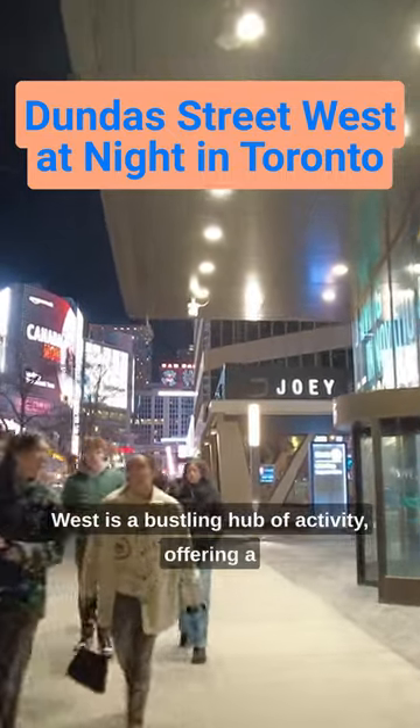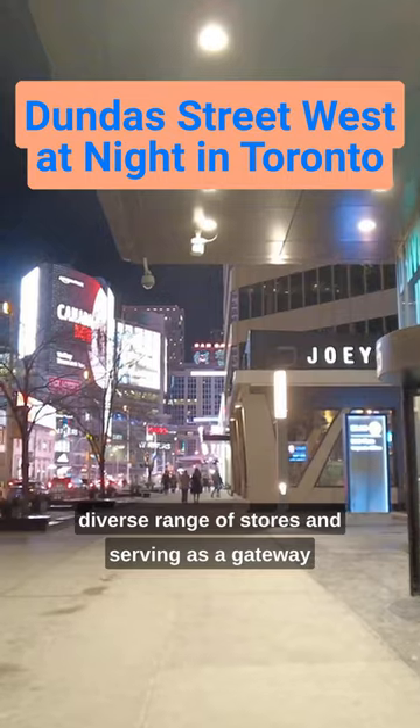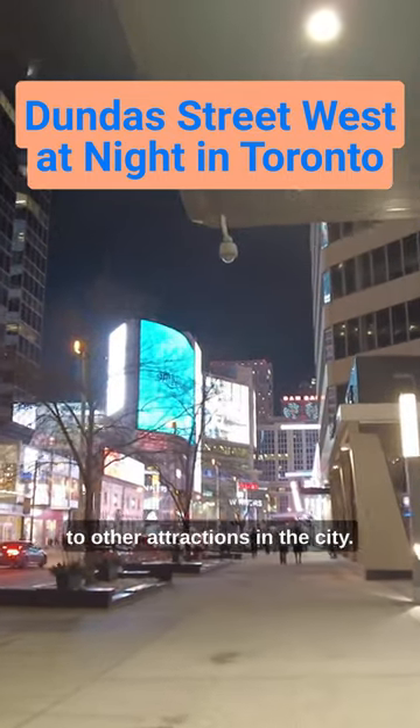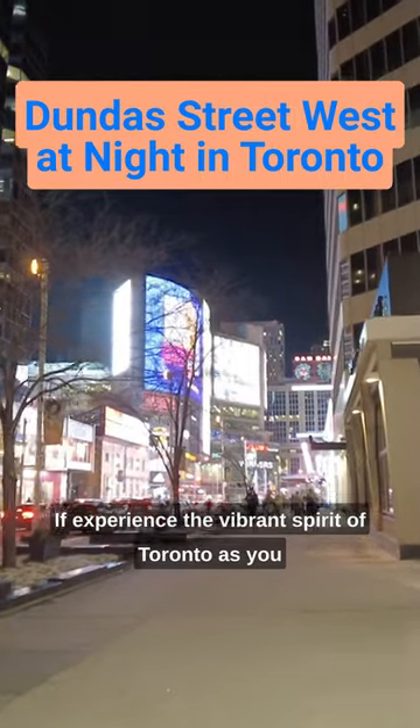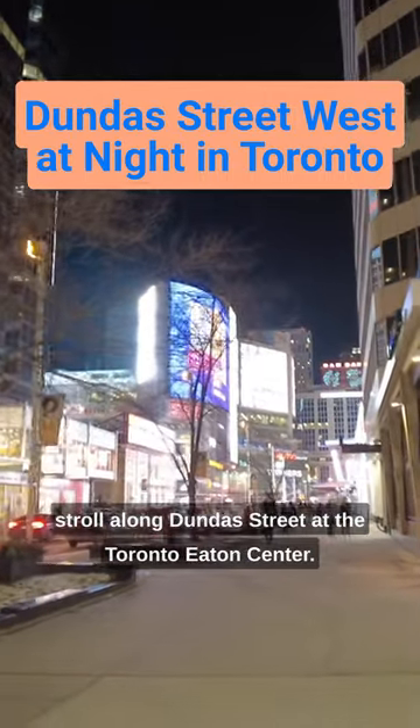Dundas Street West is a bustling hub of activity, offering a diverse range of stores and serving as a gateway to other attractions in the city. Experience the vibrant spirit of Toronto as you stroll along Dundas Street at the Toronto Eaton Centre.